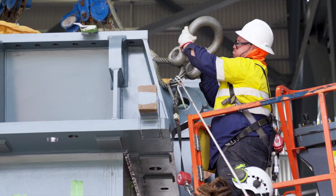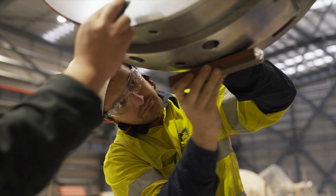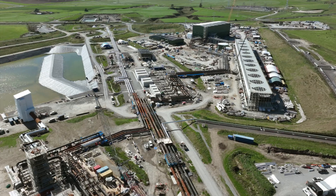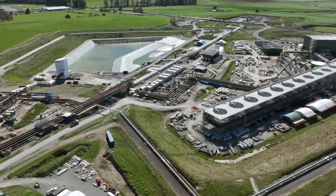It's really pleasing and humbling to see how the hard mahi and long hours that the construction crew have put into this project have transformed the paddock that was here three years ago. We're proud to be part of something tangible that is decarbonising New Zealand by generating clean and renewable electricity. We'll see you again next time with more updates on our progress at Tauhāra. Nā mihi nui.